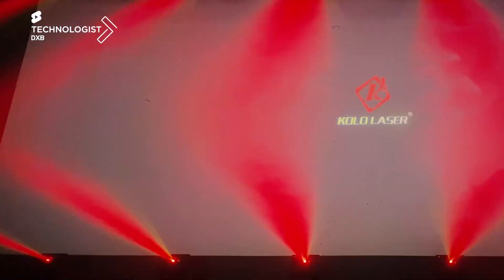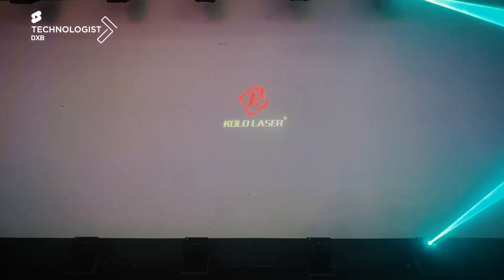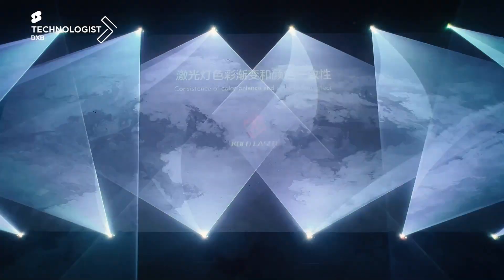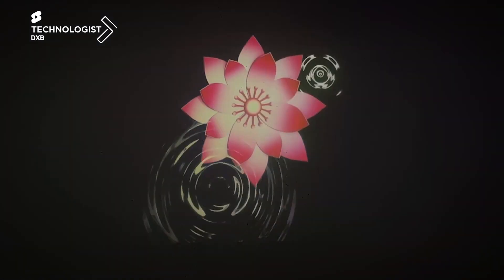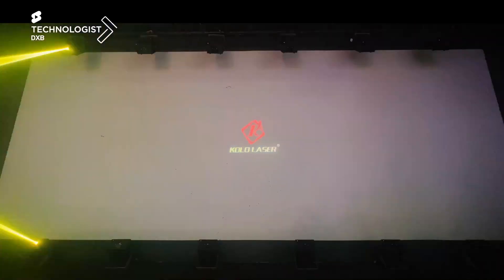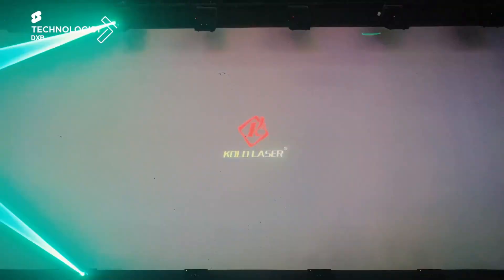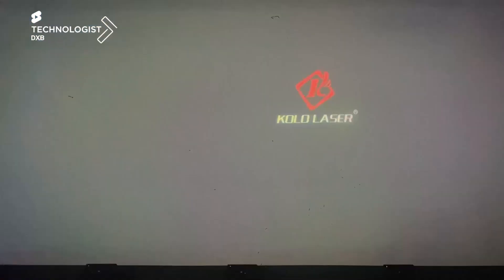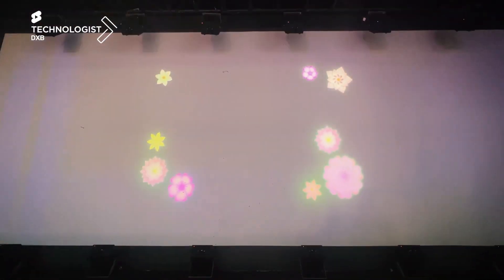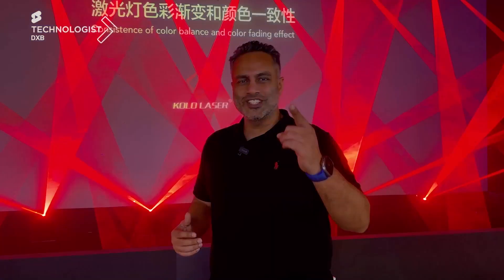Come check it out. And that was Kolo Laser — some amazing tech on The Technologist.